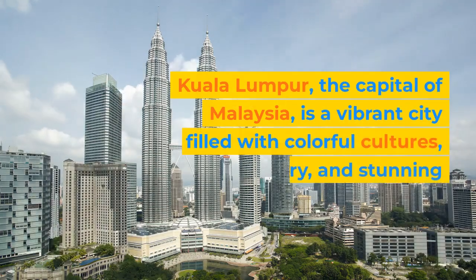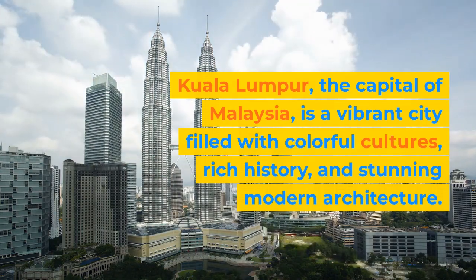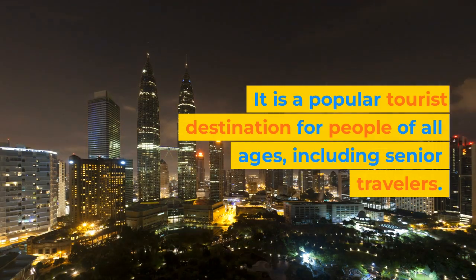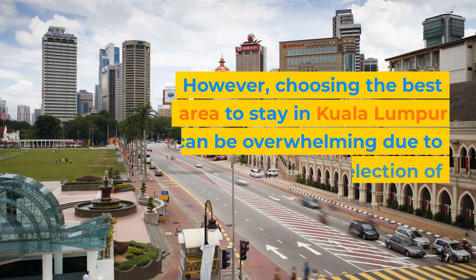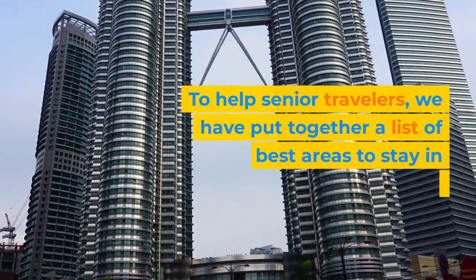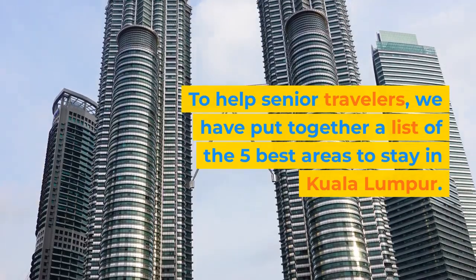Kuala Lumpur, the capital of Malaysia, is a vibrant city filled with colorful cultures, rich history, and stunning modern architecture. It is a popular tourist destination for people of all ages, including senior travelers. However, choosing the best area to stay in Kuala Lumpur can be overwhelming due to the vast selection of neighborhoods. To help senior travelers, we have put together a list of the five best areas to stay in Kuala Lumpur.